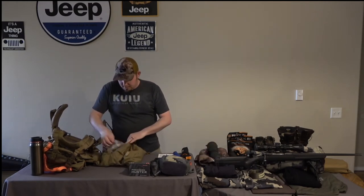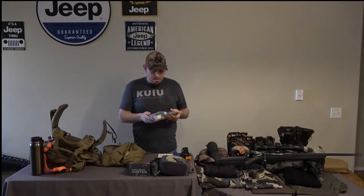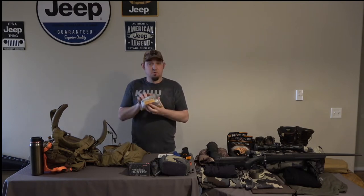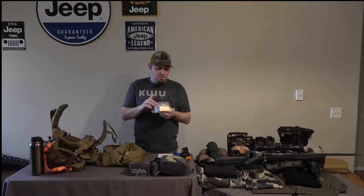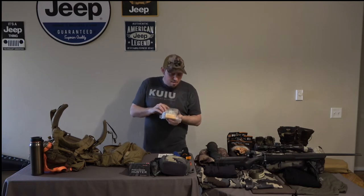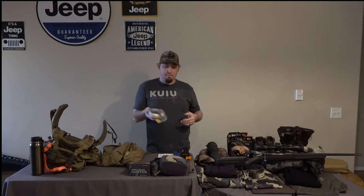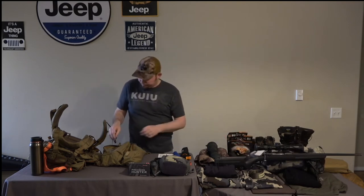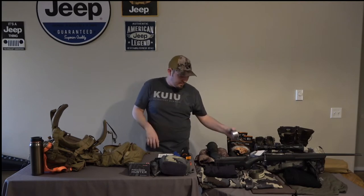Opening one side, the first thing in is a medical patch kit. I've got some stormproof waterproof matches, an ace bandage, a lighter, extra matches, extra batteries, and Benadryl — just in case something comes up. I also have a little small roll of duct tape just in case something happens.